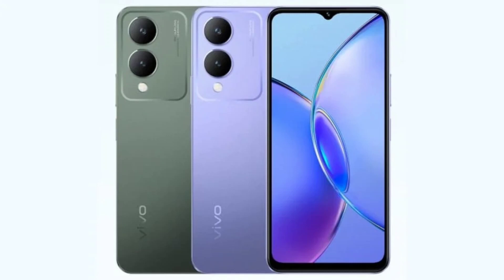Under the hood, the Vivo Y17s features the MediaTek Helio G85 chipset, 6GB of LPDDR4X RAM, and 128GB of eMMC 5.1 storage. For more storage, the device is equipped with a dedicated microSD card slot.